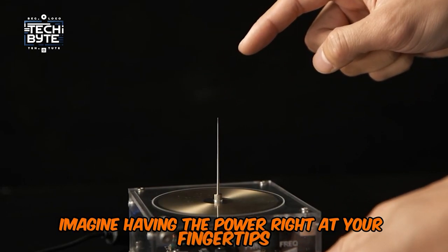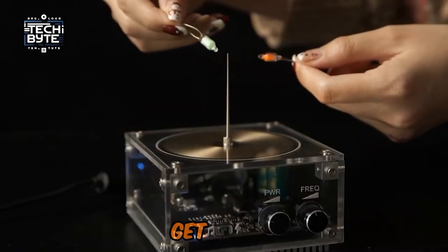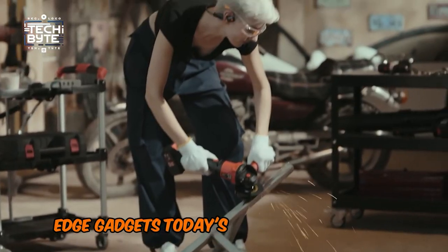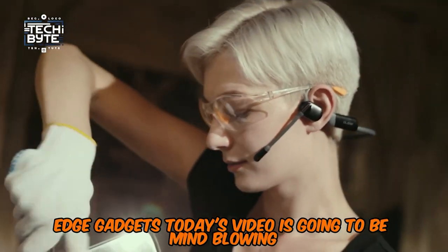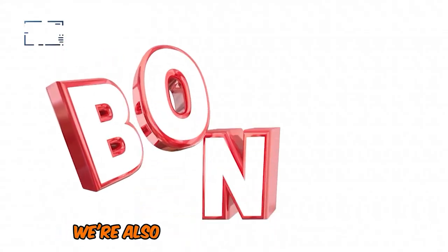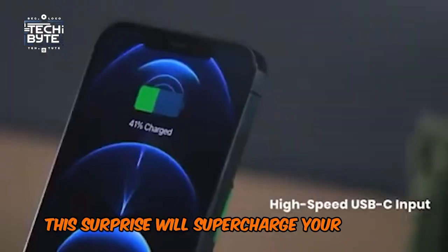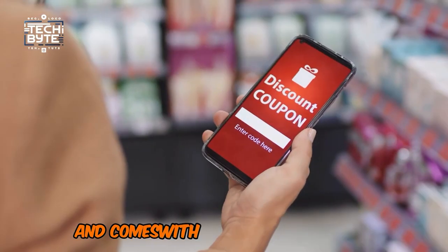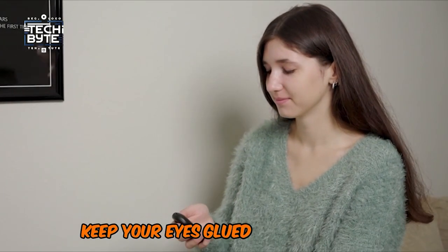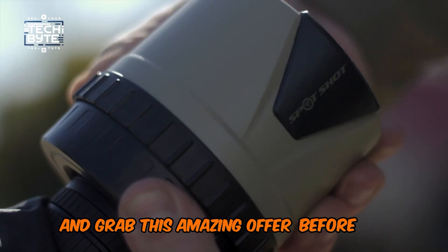Imagine having the power right at your fingertips to read your mind and make your wildest dreams come true. Get ready for an exciting journey into the world of cutting-edge gadgets. Today's video is going to be mind-blowing because we're not just talking about tech that makes life easier — we're also revealing a special bonus. This surprise will supercharge your gadget experience and comes with an amazing discount you can't afford to miss. Keep your eyes glued to the screen for jaw-dropping deals and grab this amazing offer before it's gone.